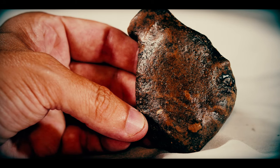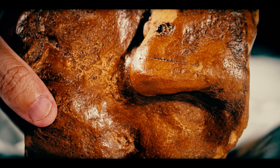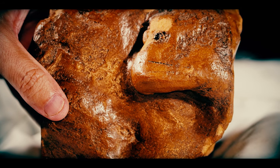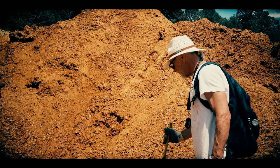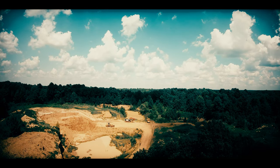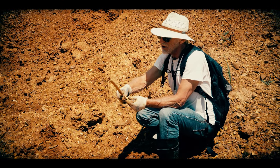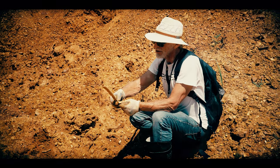Unlike a petroglyph rock, where you're looking at perhaps one plane — singular, double image — here we're looking at multi-dimensional rock. It's portable. And we could have a piece from thousands of years ago sitting next to a piece from a thousand years ago.